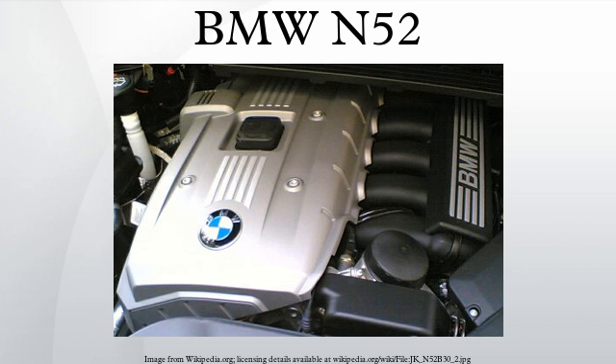Therefore, BMW designed the N52 block to use magnesium alloy for the crankcase shell, with an aluminum inner block to complement the magnesium's disadvantages. For the cylinder liners, the N52 engine uses Alusil to coat the aluminum cylinder sleeves.